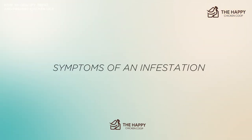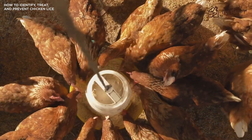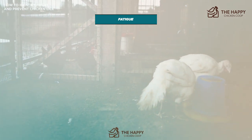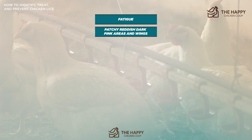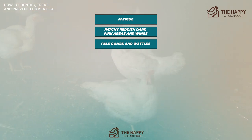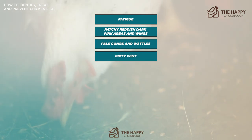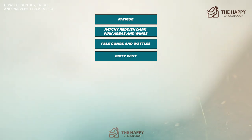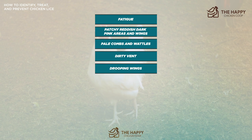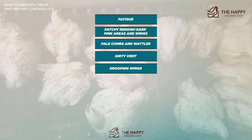Here are some of the symptoms. Lice are easy to recognize, and with careful monitoring, any infestation can be squelched before it gets out of control. If your chicken has fatigue — they're no longer their perky selves, they may seem withdrawn and sluggish. Patchy reddish dark pink areas and wings that look like they've been chewed on are a sign of infestation. Pale combs and wattles: when the chicken becomes anemic, its beautiful bright red combs and wattles often become a pale pink color. Also, a dirty vent — if upon closer examination the vent appears to have tiny specks of dirt around it, it may not just be a bad day in the nesting box. Also drooping wings: chickens let their wings drop when they aren't feeling well. If they do this every day, it probably means they're not doing great.